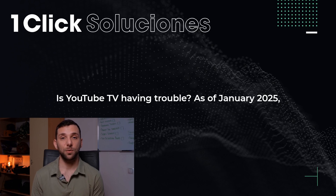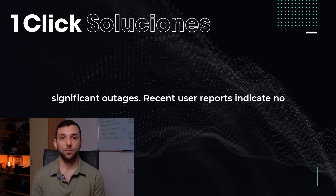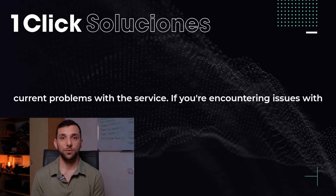Is YouTube TV having trouble? As of January 2025, there are no widespread reports of YouTube TV experiencing significant outages. Recent user reports indicate no current problems with the service.